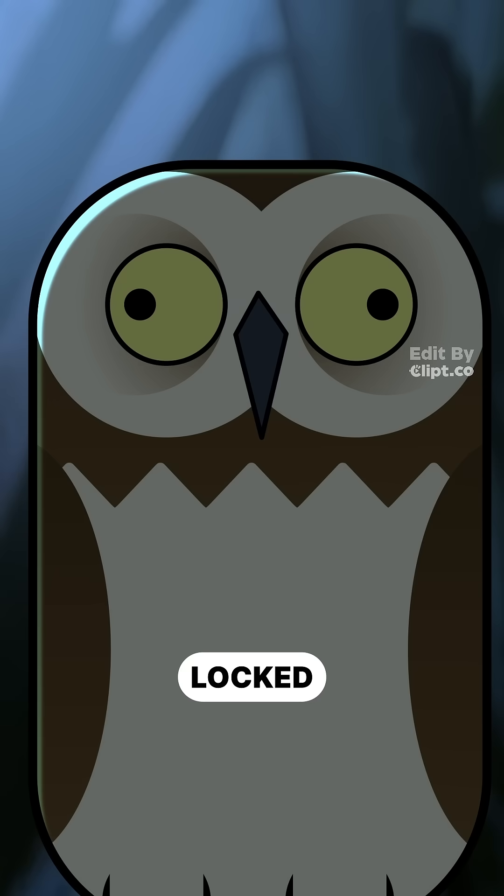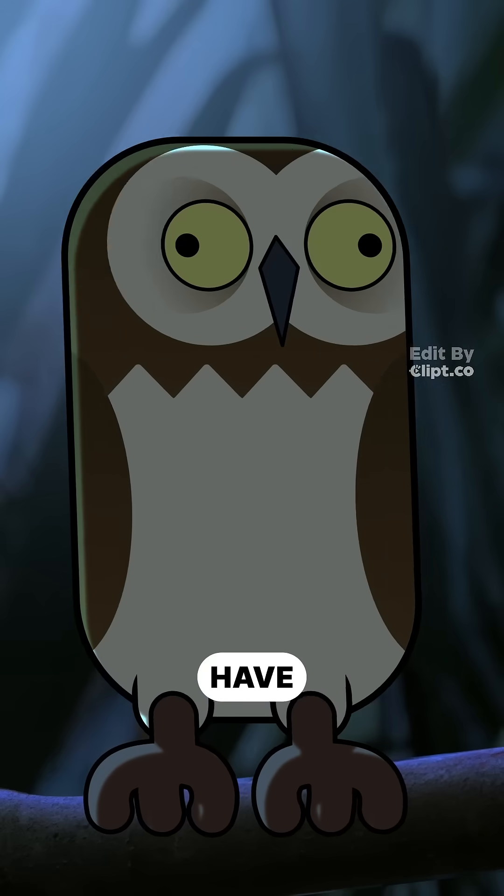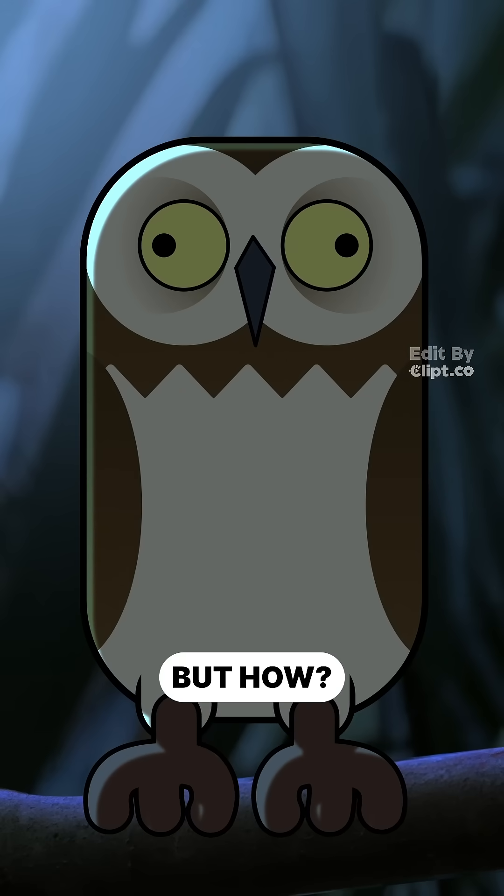And because of this, they have to be locked in place. So where humans can just dart our eyes around to see things, owls have to rely on their neck to look in the right direction — but how?